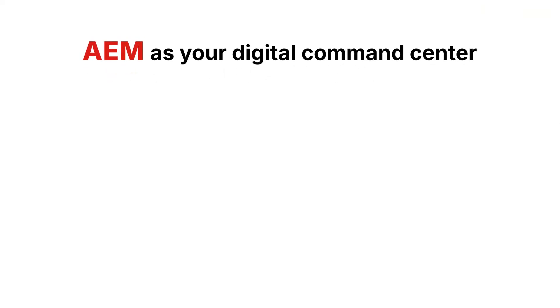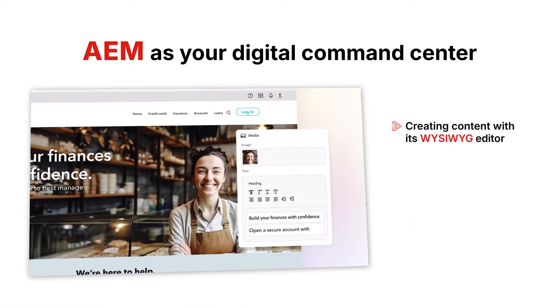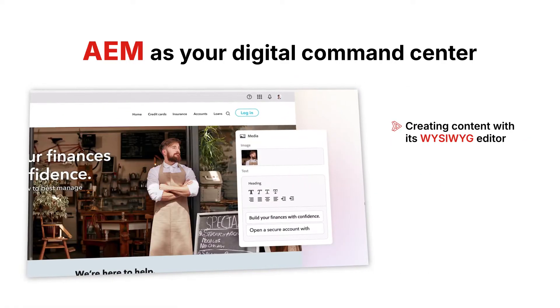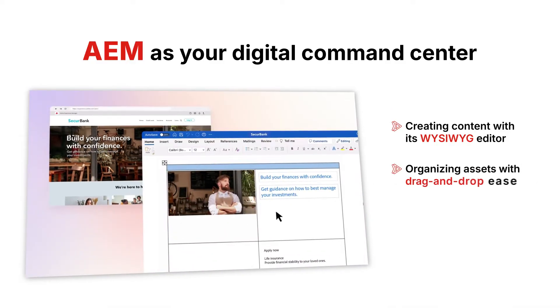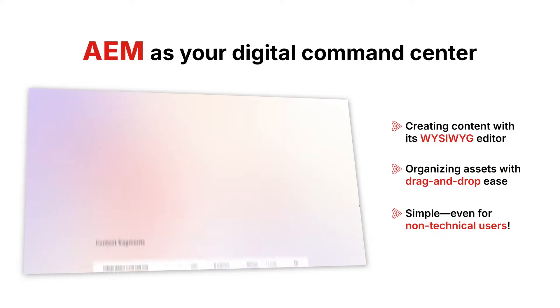Think of AEM as your digital command center. Its intuitive dashboard lets you manage all your projects in one place. From creating content with its WYSIWYG editor to organizing assets with drag-and-drop ease, AEM makes it simple, even for non-technical users.